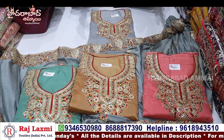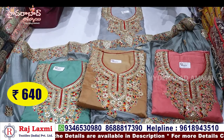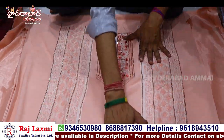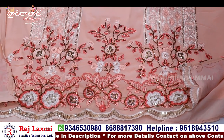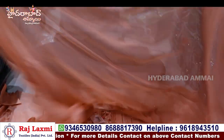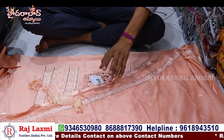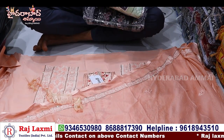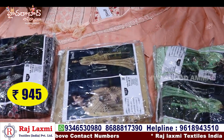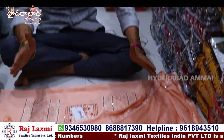We have georgette, net, tissue, and chanderi cloth — all cloth types available. This is the Pakistani suit with full neck work and a fancy fit for georgette. It has pass work and is full color. In this Pakistani suit, the price is 945 rupees. There are 20-60 designs ready at any time.